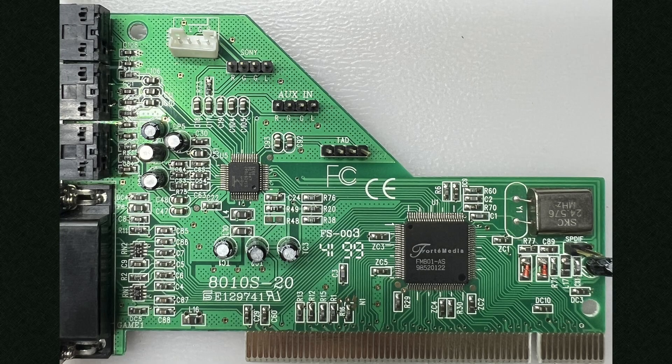According to the date stampings on my card it looks like this one was made in the back half of 1999. The card itself isn't too interesting to look at and it resembles many of the late 90s generic PCI sound cards of that era. What is of interest here though is the chip — the Forte Media FM801.